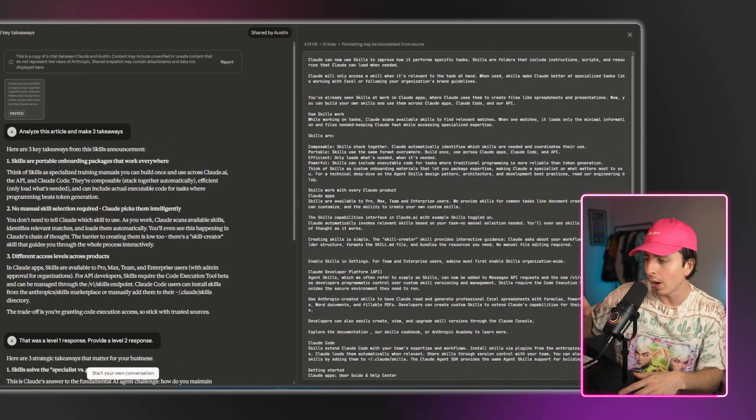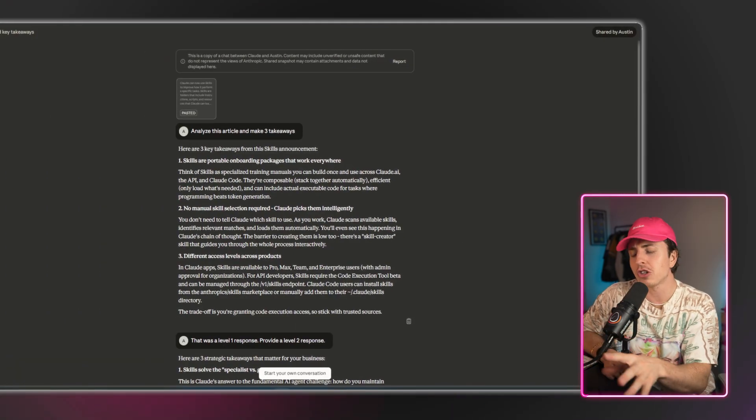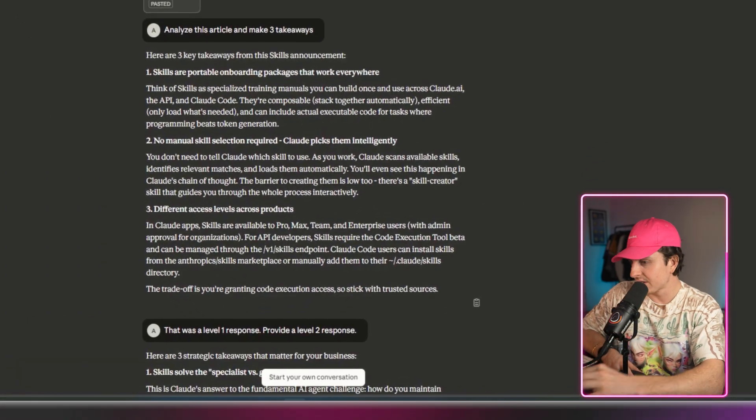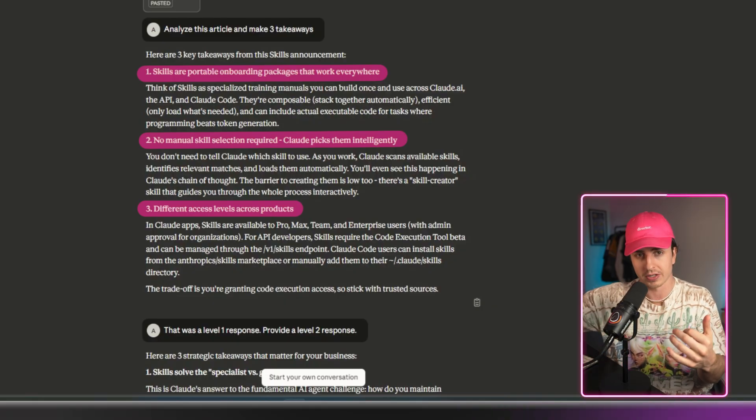There are two ways to do this. I bring in an article about Claude Skills and ask Claude to analyze it, and it gives me a generic response. It says things like 'skills are portable onboarding packages that work everywhere' and 'no manual skills selection required, Claude picks them up intelligently.' It's kind of just regurgitating what the article states — it doesn't give me that deep insight I want.